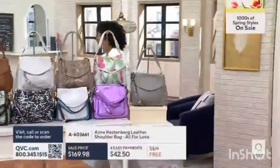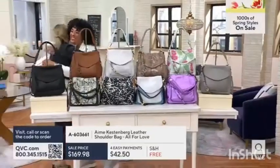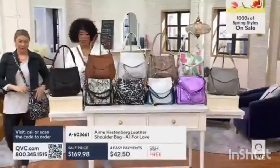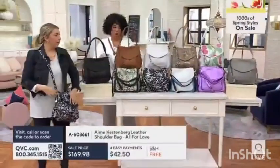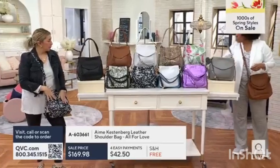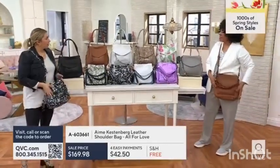Hi there, hi! Oh, so happy to see you. So glad you're here. I'm going to have you here because we've got a lot of bags to show. I know, I know. You like the left. So let's start with All for Love and this beautiful design, and then I'd love for you to tell me everything.